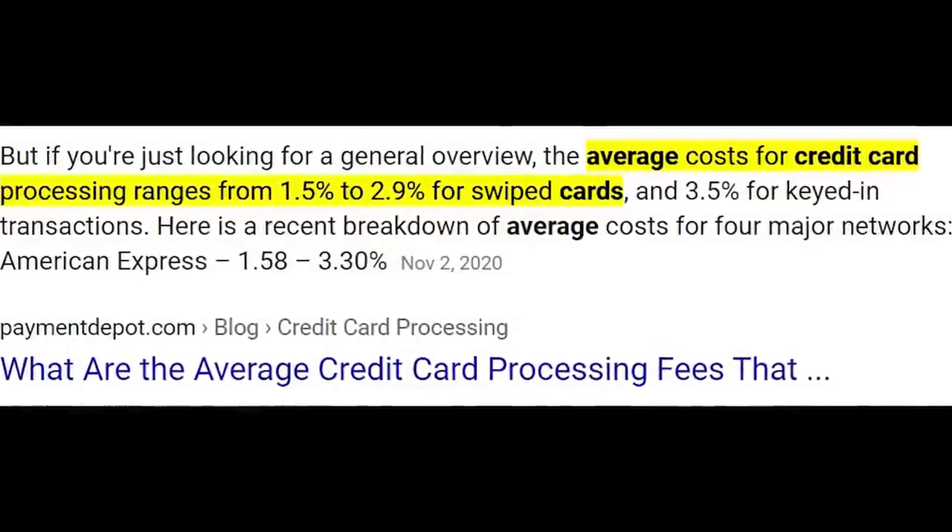Interchange fees are about 2-3%. In most states, for most products, merchants end up charging everyone the same amount. So in order to account for the fee, they increase the price of the item. You end up getting something back, but the person paying cash pays the same exact price as you and doesn't get anything back.